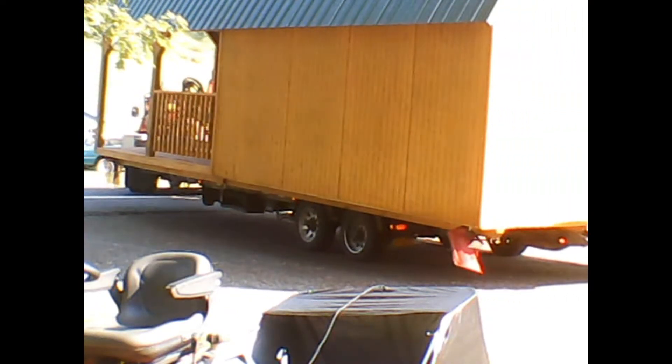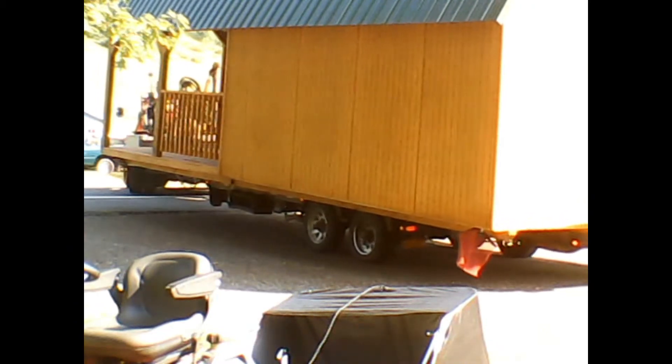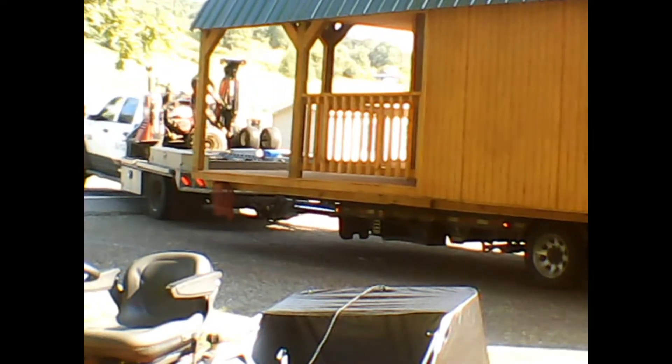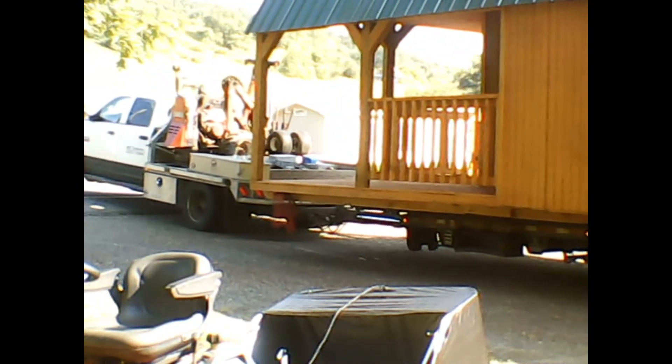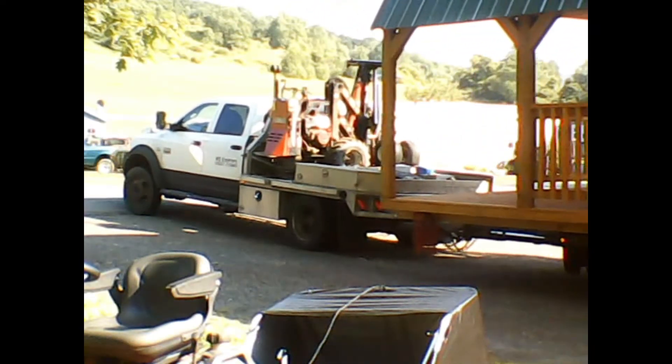We did a good job leveling the driveway, so they used very little blocking, which was really impressive. Who'd have thought they would use a regular farm jack to level the building — that blew me away. It makes me want to go buy another farm jack. Those things can handle a lot of weight, and this building is not light by any means — it'll never blow away.